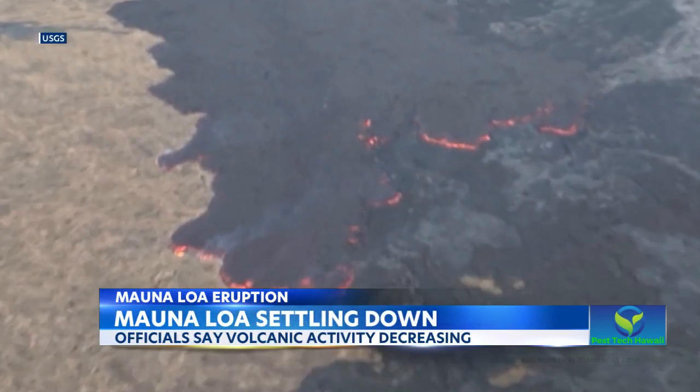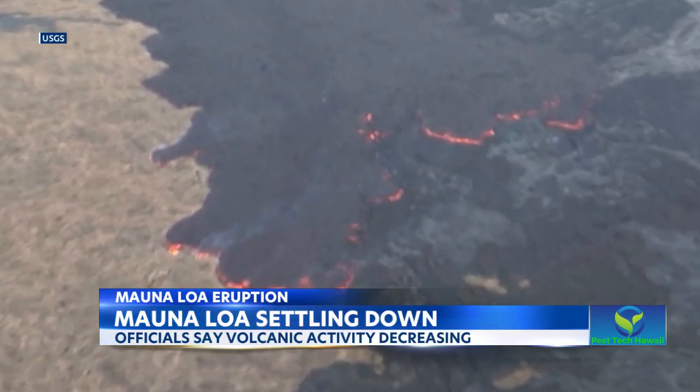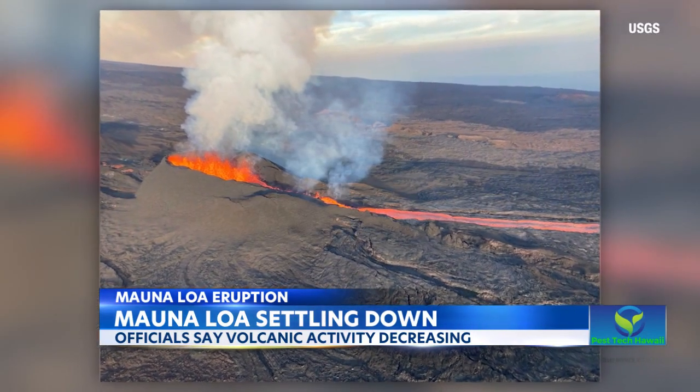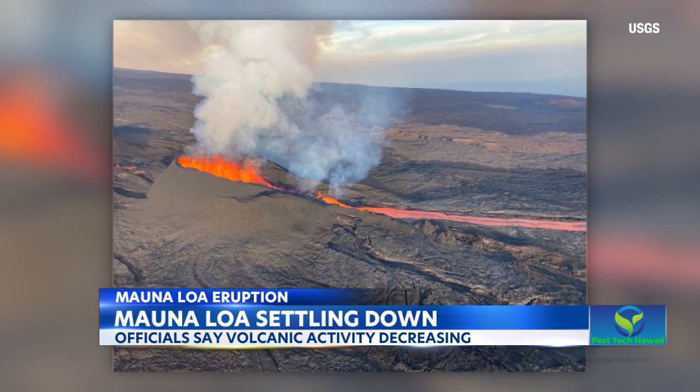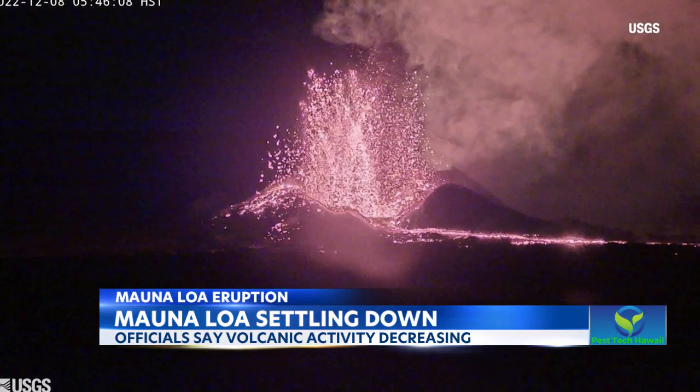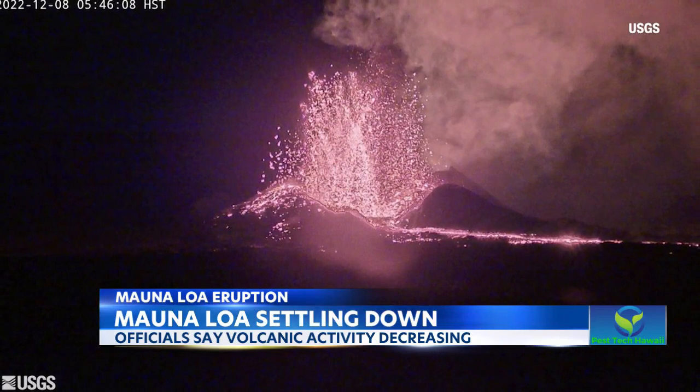There's no longer lava feeding into the pool near the highway — much of it has been drained. There's only been a small movement toward the military training area of the island. Officials say that smoke has been minimal, and gases have decreased from 100,000 tons a day to now less than 30,000 tons.